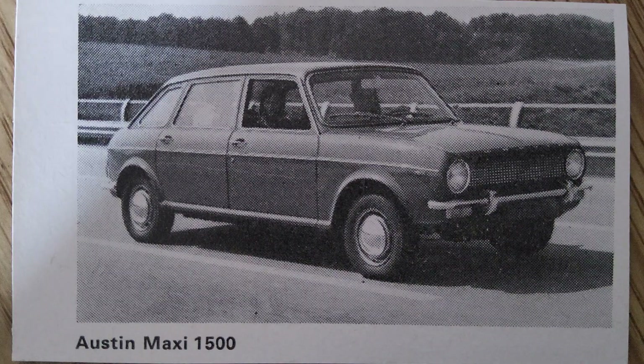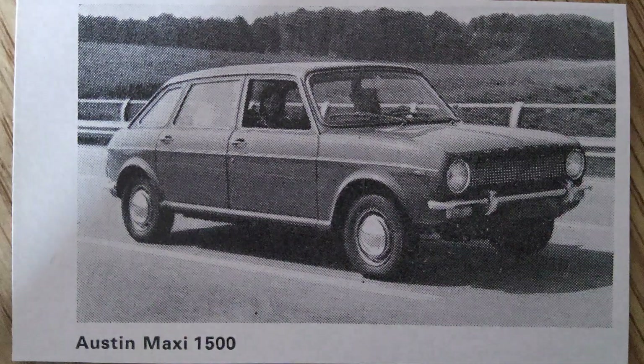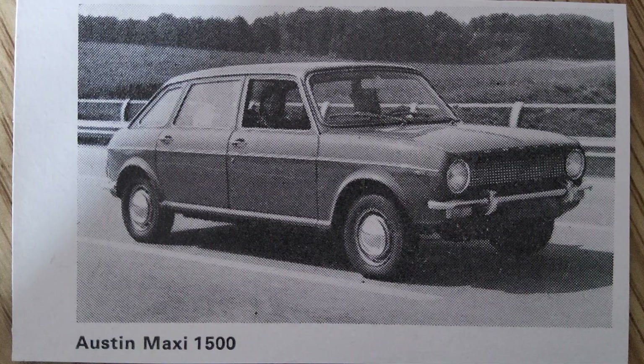These efforts helped restore confidence in the Maxi and contributed to its growing popularity among British families. The Austin Maxi's practicality and versatility made it a popular choice for a wide range of customers. Its spacious interior, flexible seating arrangements, and large cargo capacity appealed to families, while its efficient engine and comfortable ride made it suitable for long-distance travel. The Maxi also found success in fleet markets, including use as taxis and company cars.